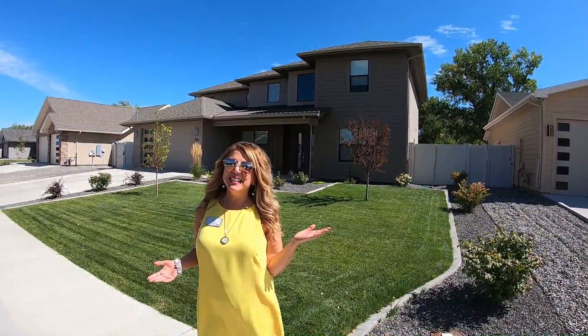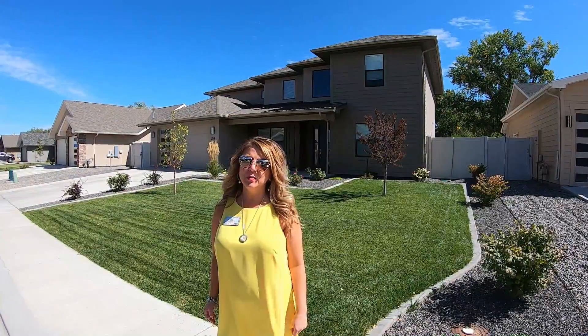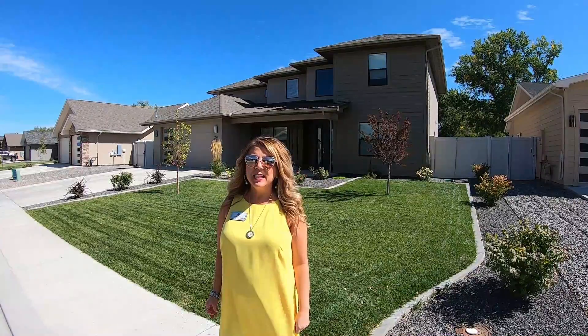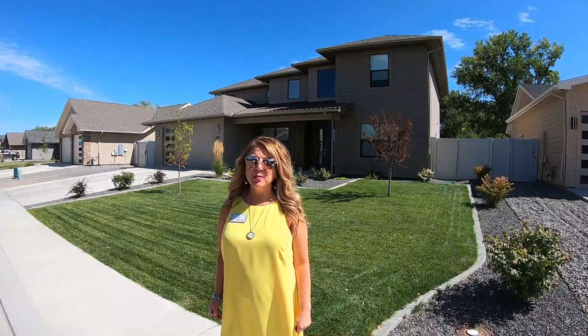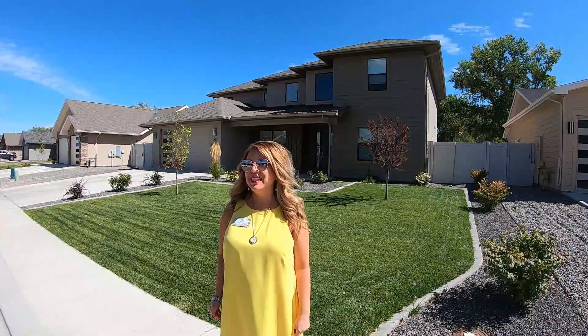Welcome to Chapita Estates. This is Orchard Mesa's newest new construction subdivision. Prices start at $450,000 and it's only a golf cart ride away to the golf course — you can get in nine holes before 9 a.m.